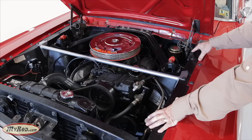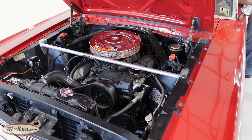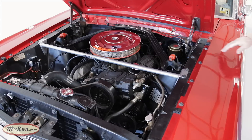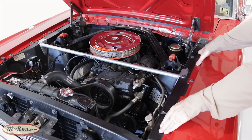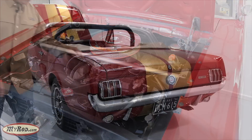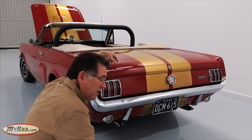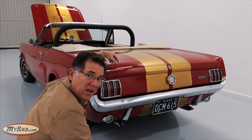Let me start it up, and then we'll go on that test drive. That raspy sound right there is a Mechanical Lifter 289 hypo — Hall of Fame motor. Let's go listen to the exhaust. That is a great sounding little 289 hypo. Let's go take it for a test drive and see what it sounds like out in the wild.